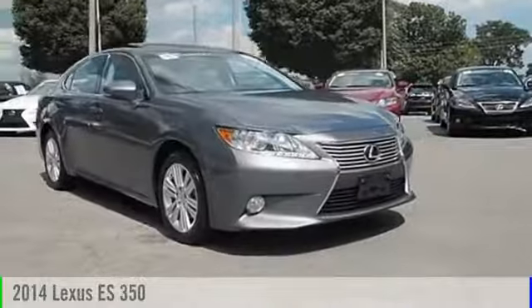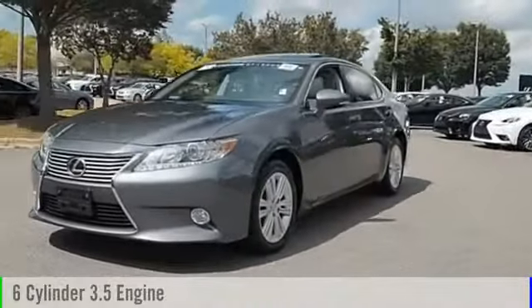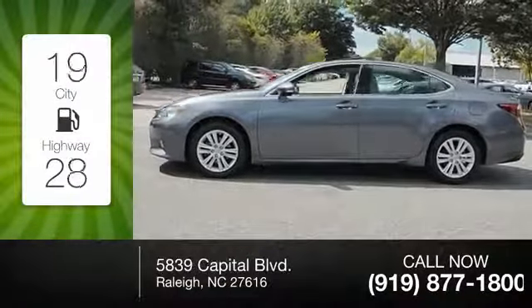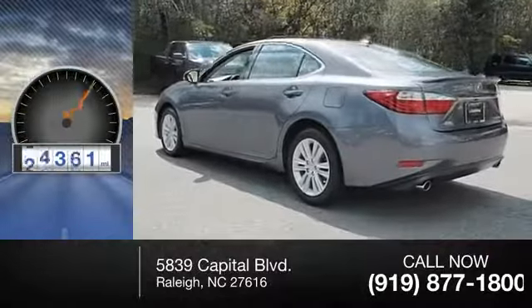The 2014 ES350. This vehicle is powered by a front-wheel drive, six-cylinder, 3.5-liter engine, and comes with a six-speed automatic transmission. Great fuel efficiency saves you money by requiring fewer trips to the gas station. This vehicle has less than 50,000 miles.